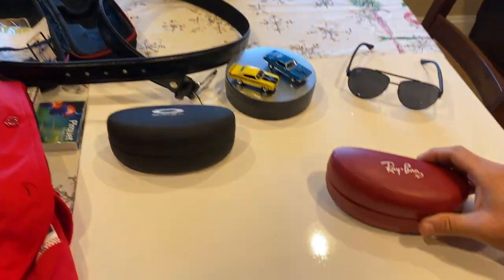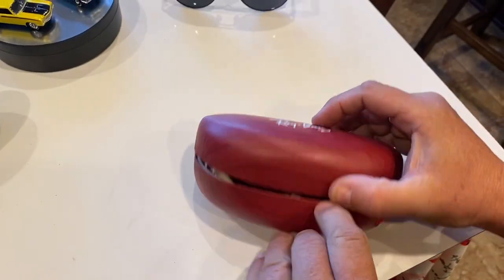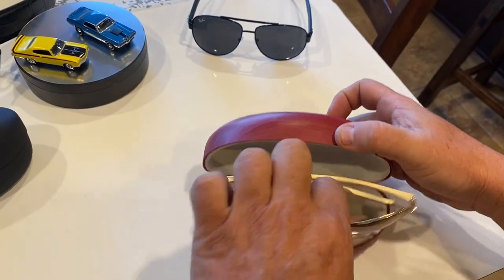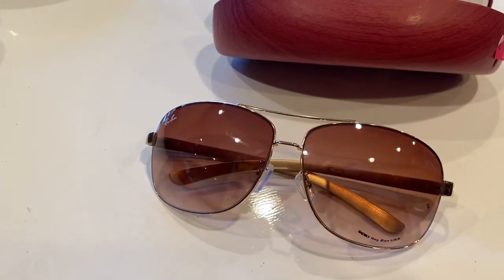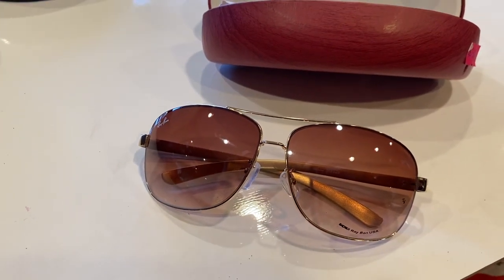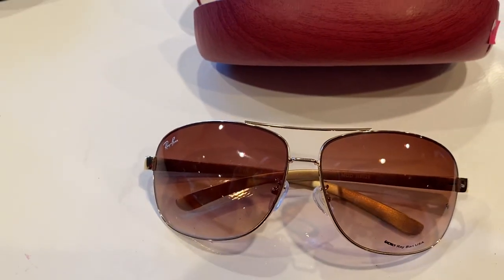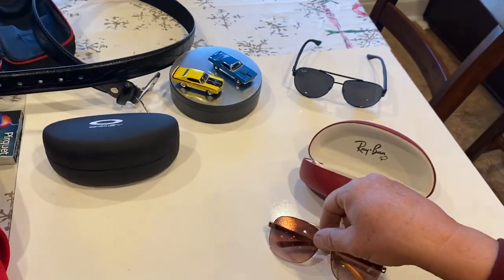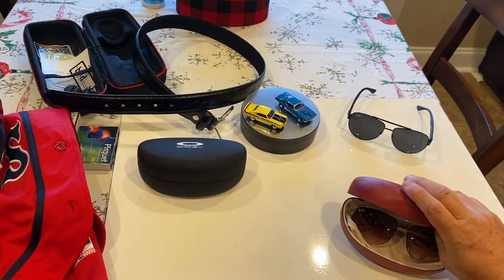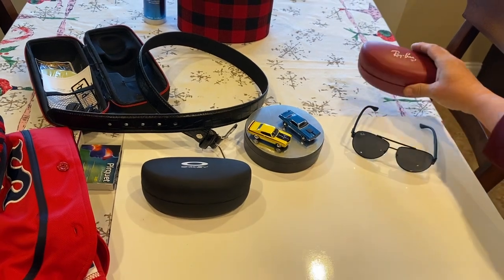Then we got these Ray-Bans. The Ray-Bans are very nice. They have an amazing case. In American money, I would say those were about $20 — they may have been $18, but roughly $20 for the Ray-Bans. Very nice. Amazing quality. The clarity is amazing. They come in a wooden case.